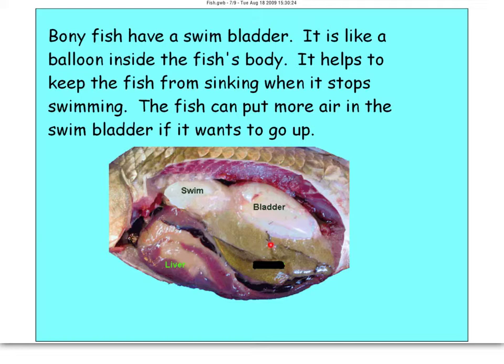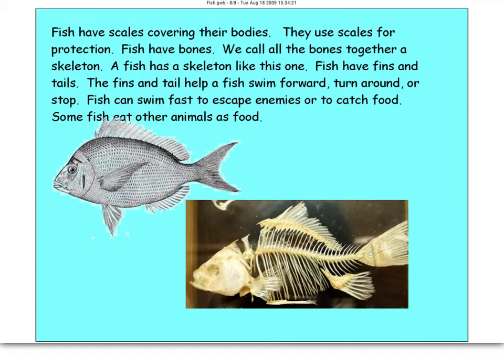Bony fish have a swim bladder, which you can see here. The swim bladder is like a balloon inside the fish's body, and it helps the fish keep from sinking while swimming. If it puts more air in, it inflates and the fish goes up. If it takes air out, the fish goes down. You can tell if a fish has swim bladder issues if it goes belly up or has trouble controlling its depth in the water.